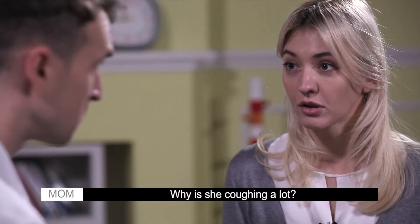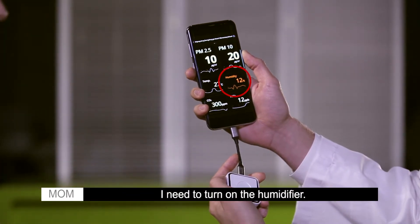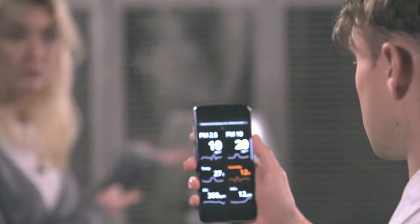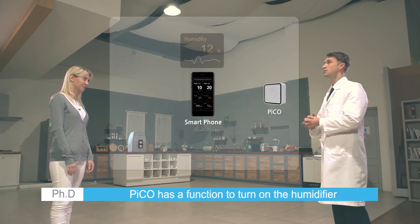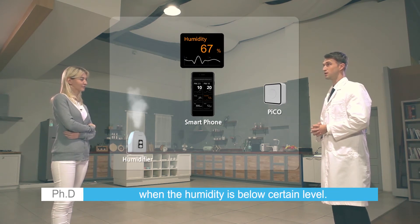Why is she coughing a lot? The humidity has been too low. Pico is inner-working with smart home devices. Pico has a function to turn on the humidifier when the humidity is below a certain level.